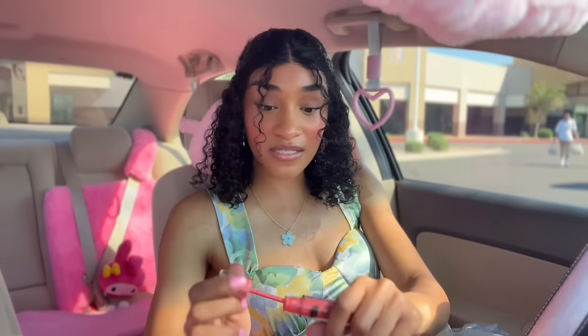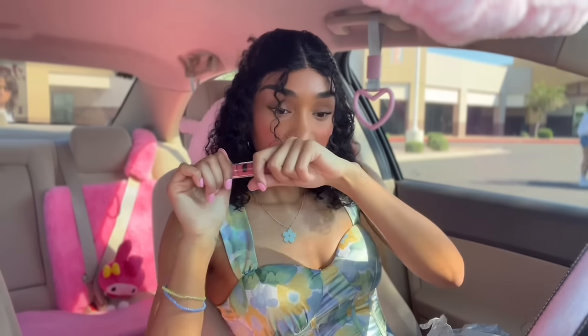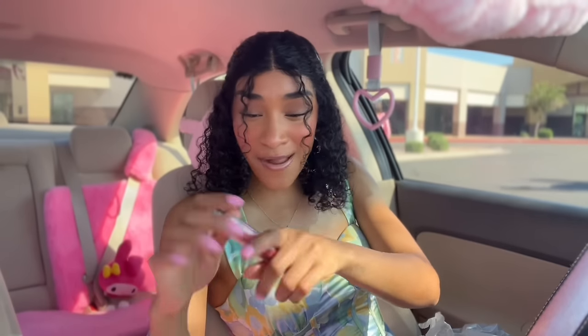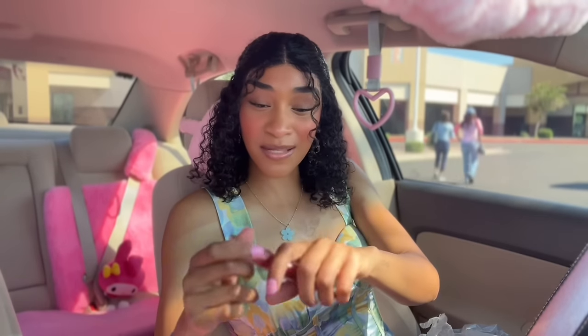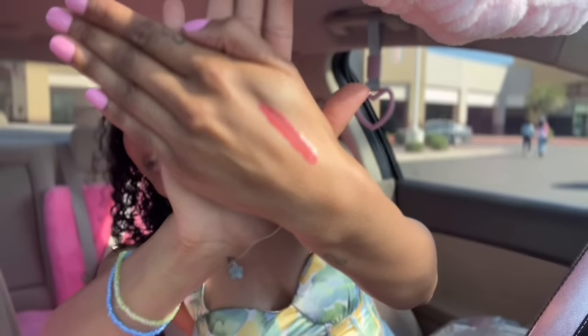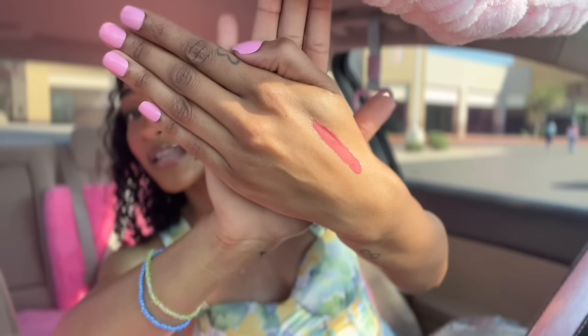Let's go ahead and swatch the lip jelly. It's looking really cute. Oh, and it smells like chocolate — I'm not really a chocolate person but it has a chocolate scent to it, very interesting but I'm not mad at it. Here's what the shade looks like — this shade is so pretty, you guys. And it has a really nice scent, so I'm not mad at it at all.